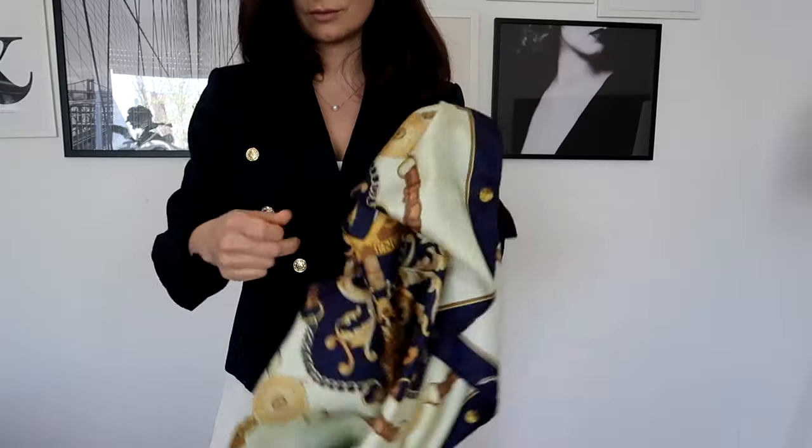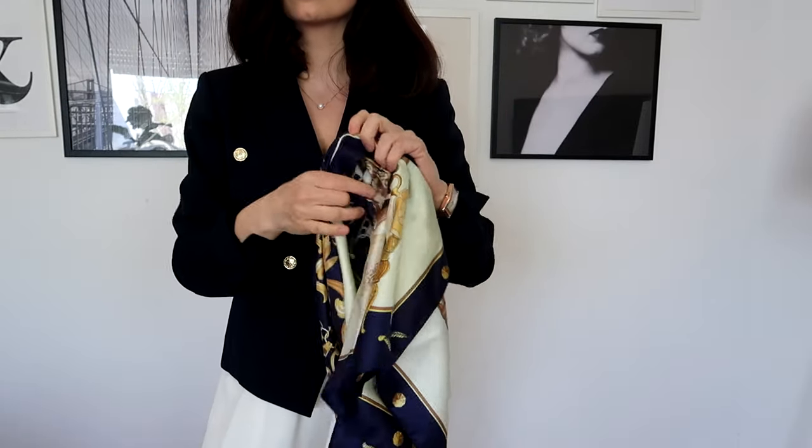Next on my list is Aspinal of London, and let me tell you their accessories are simply to die for. From their luxurious leather handbags to their exquisite small leather goods, Aspinal of London epitomizes timeless elegance and impeccable craftsmanship. This scarf, for example — I received it for my birthday, and isn't it just gorgeous? What sets it apart is its distinctive design featuring Aspinal's signature shield emblem, symbolizing the brand's commitment to quality and craftsmanship. The shield motif adds a touch of heritage charm, making it a true statement piece.